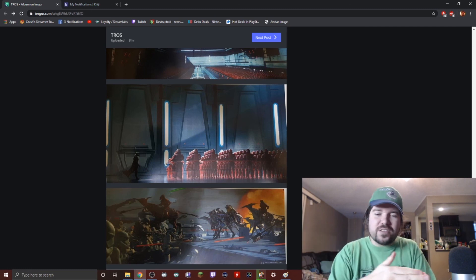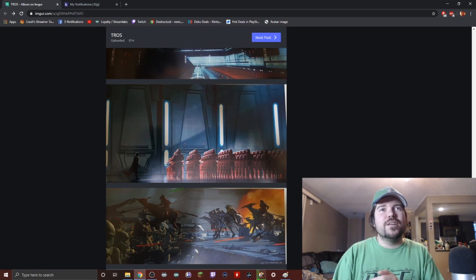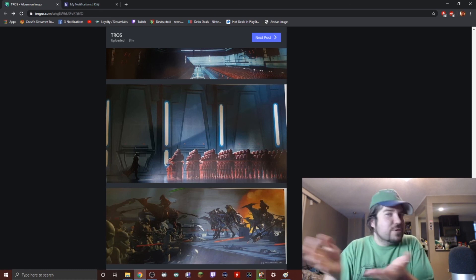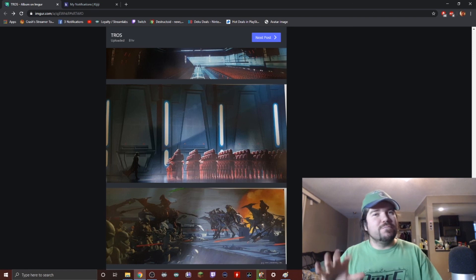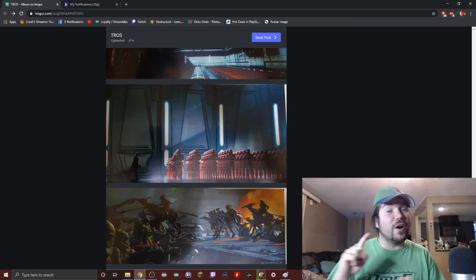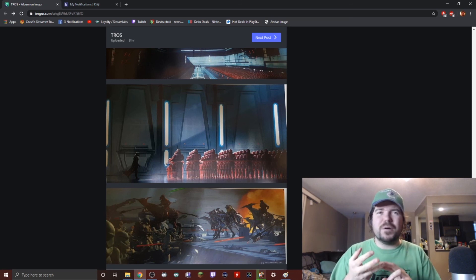Of course, concept art never translates 100 percent to the movie, but it usually stays along the same general lines. Here we can clearly see that this concept art does not line up with the movie very much, besides the Death Star wreckage stuff. Anyway, I hope you had a good time checking out this art. Please consider smashing like if you enjoyed the video — we're just a tiny channel trying to grow. We've done other Star Wars coverage including our thoughts on the movie, trailer reactions, anime trailer reactions for the prequel and original trilogy, and some pod racing stuff too.